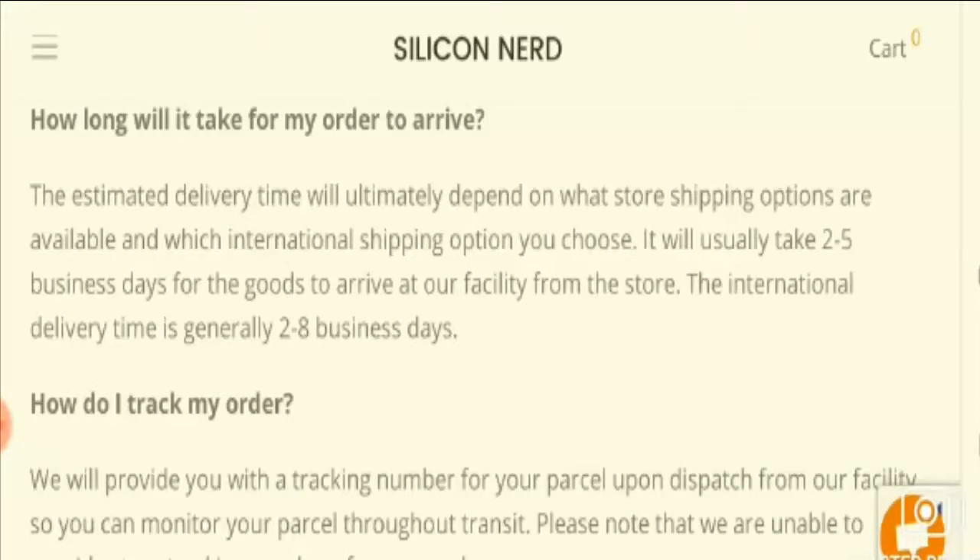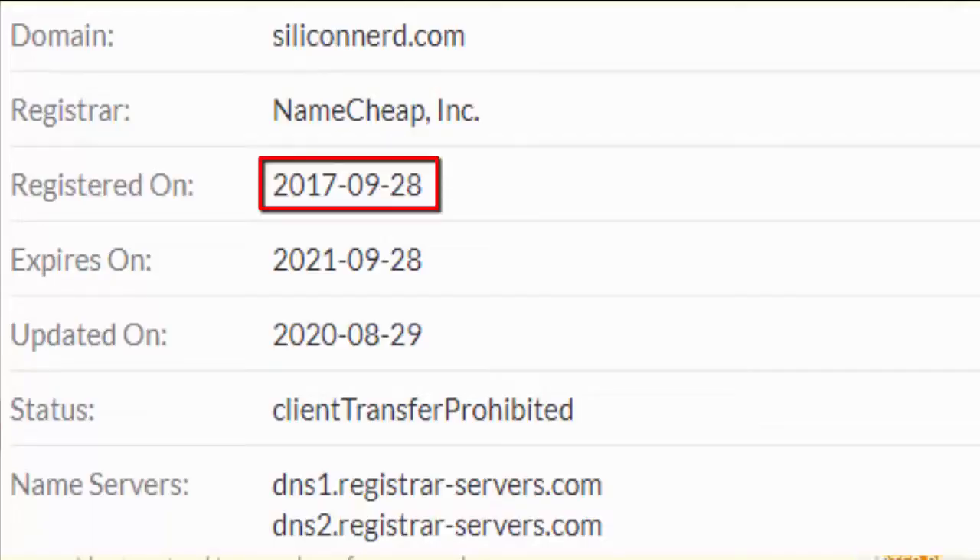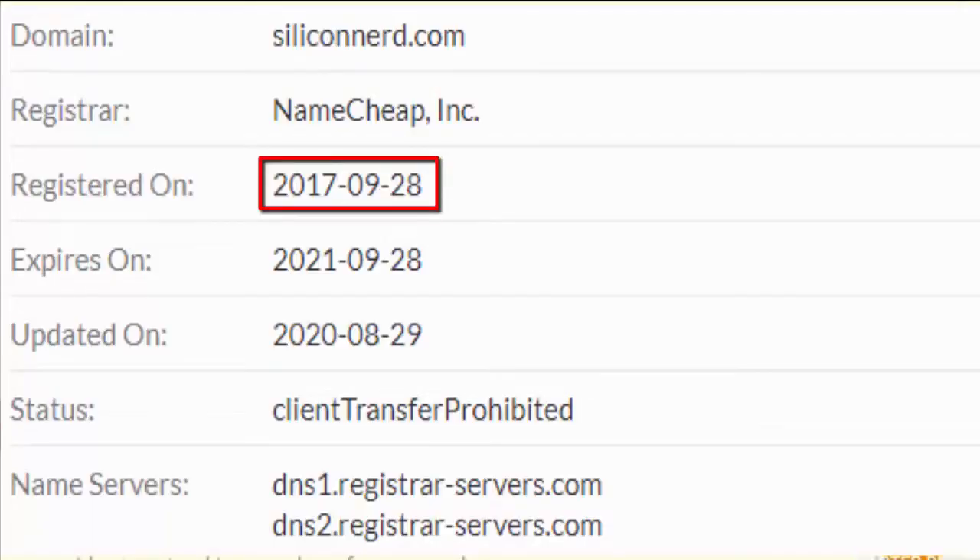First of all, it is a safe site to access as it has an HTTPS connection, which is a good sign. Moreover, it got registered on 28th September 2017, which means it is not a recent one — it's already been in business for the last three years, so it can be considered reliable. That is another good point.